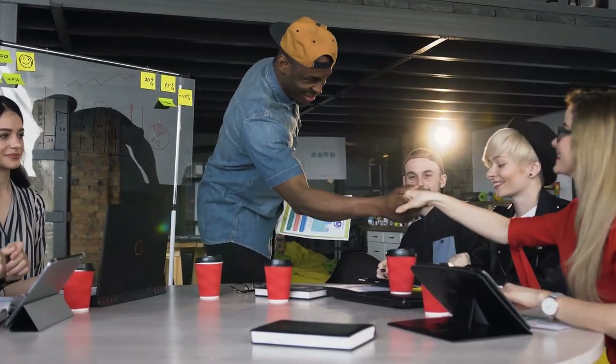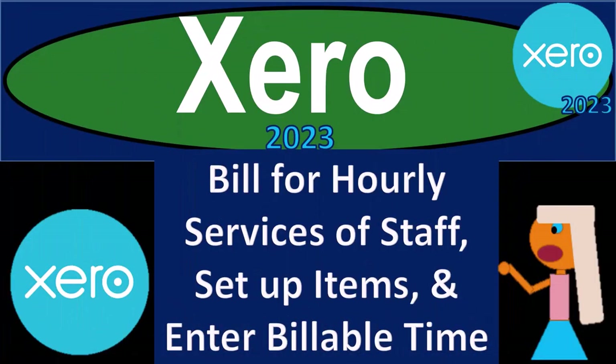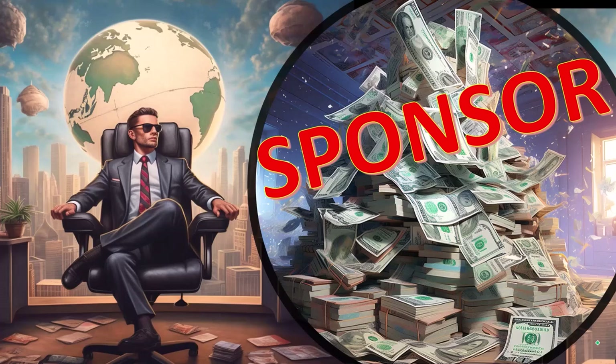Get ready to become an accountant hero with Xero 2023. First, a word from our sponsor.